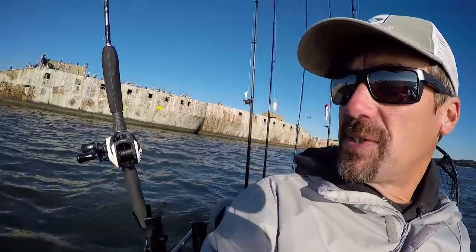Well, so far it's a pretty slow start to the morning. I fished all the spots on these first set of ships here and didn't really even get a bite. I'm going to go try these other ships over here.